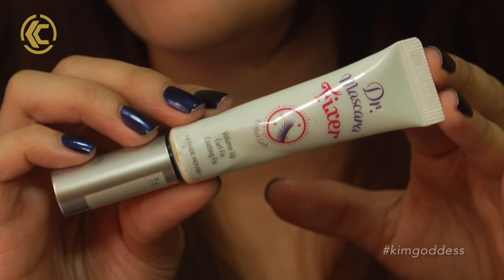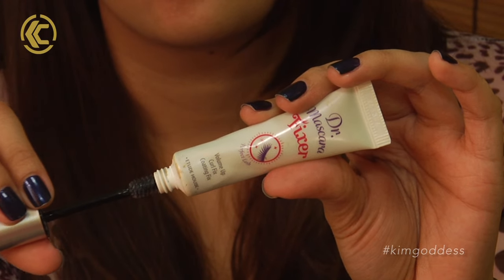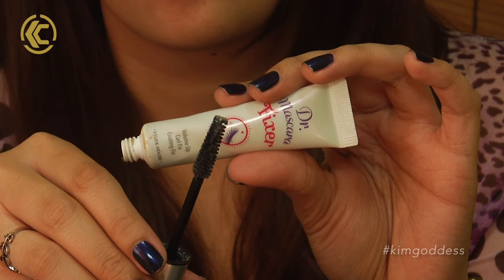I'll start off with this — this is the Dr. Mascara Fixer from Etude House. It is a mascara primer. Just like a lot of Asian ladies out there, our lashes tend to point down all the time. Even if you use an eyelash curler, it doesn't stay curled for long, and even curling mascaras don't last. But when I use this — I'm using it right now — my eyelashes are still up.